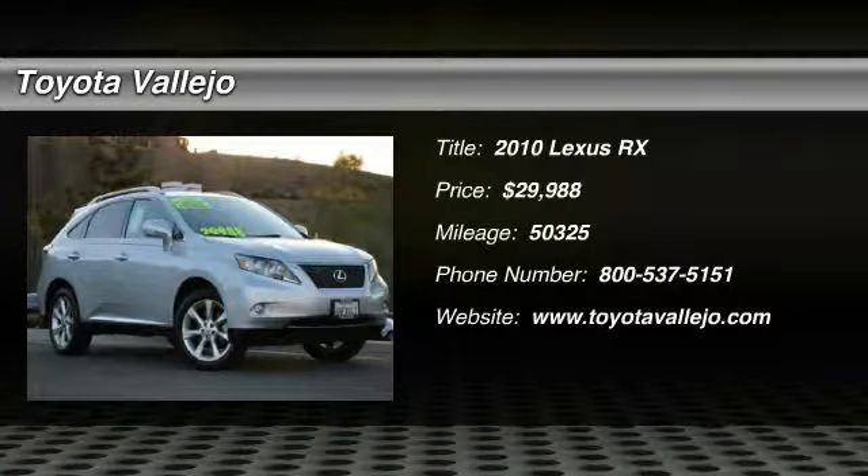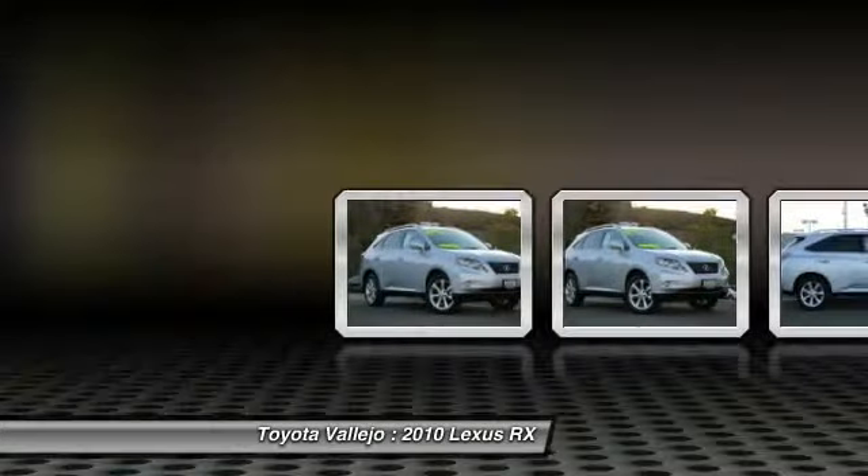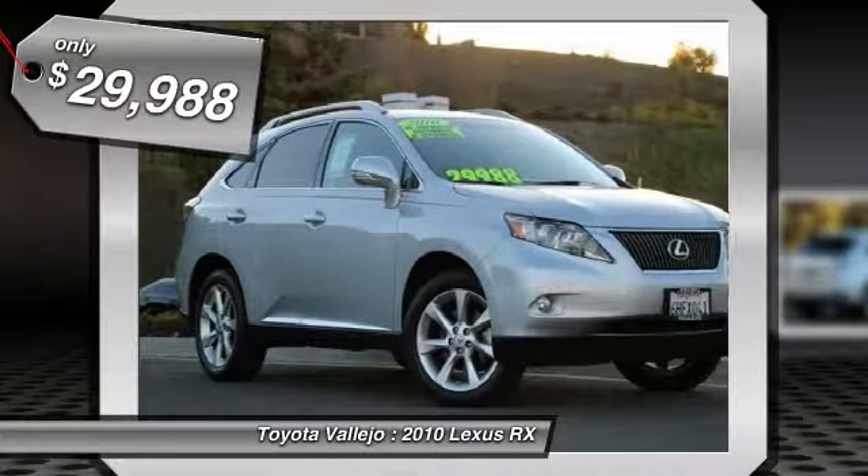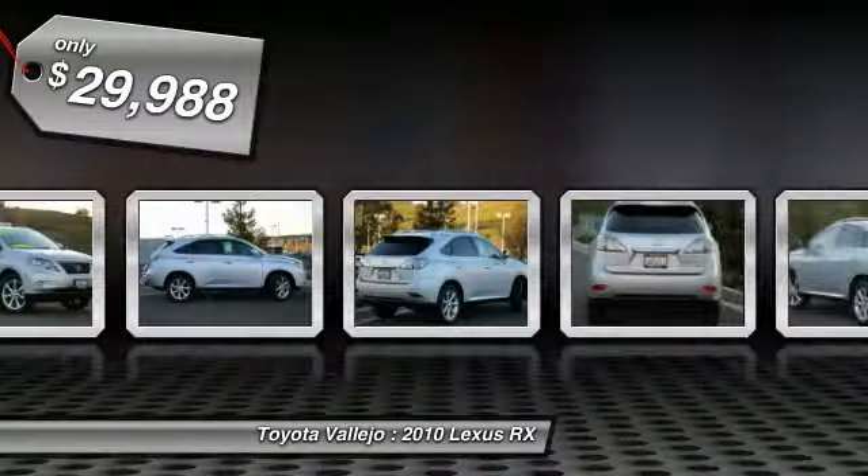Check out this 2010 Lexus RX 350, 4D Sport Utility, 3.5L 6-cylinder DOHC-VVTI 24V, 6-speed automatic with sequential shift, DCTI and AWD GPS Nav.